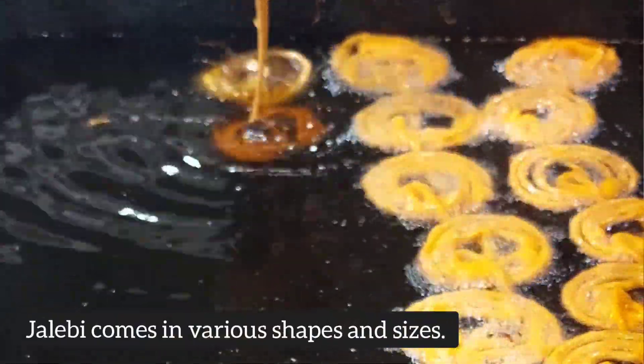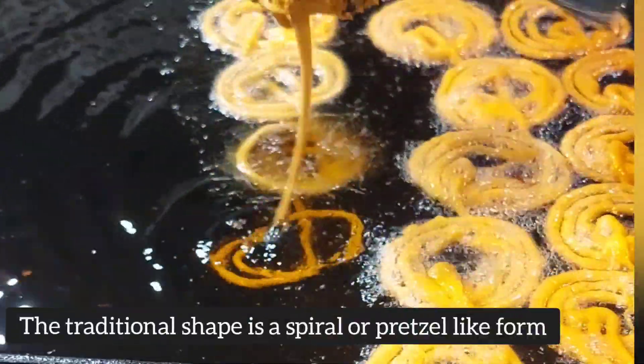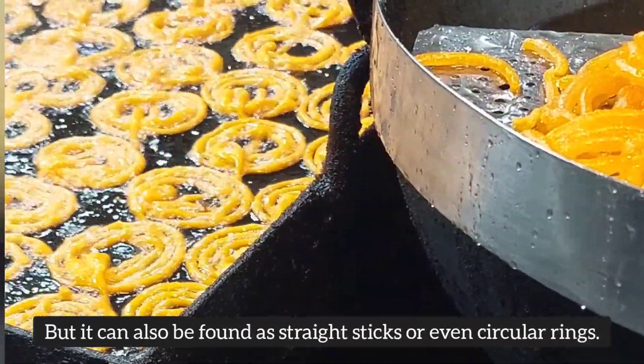Jalabi comes in various shapes and sizes. The traditional shape is a spiral or pretzel-like form, but it can also be found as straight sticks or even circular rings.